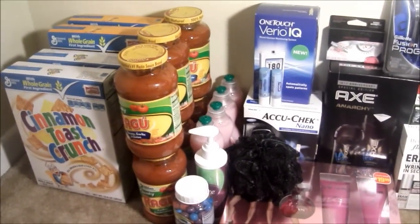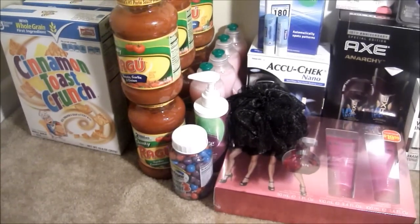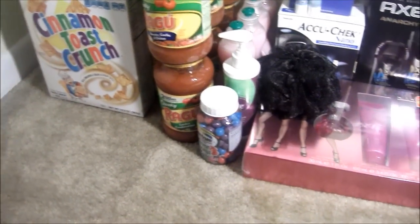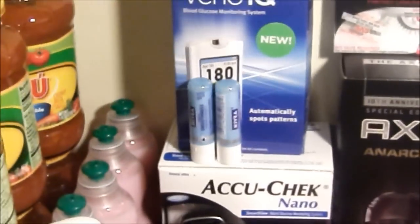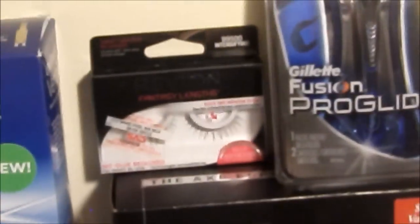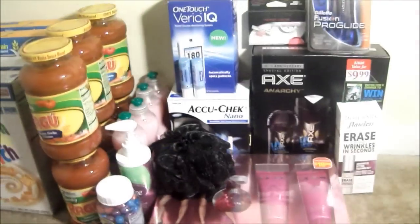4 boxes of cereal, 6 Ragu sauce, 4 dish washing detergent, 1 vitamin, a feminine wash, a sponge, 2 diabetes meters, I got 3 Nivea lips but I actually have one in my purse, 1 Revlon eyelash, 1 Pro Glide, 1 Thermal Silk, and 2 fragrance sets.